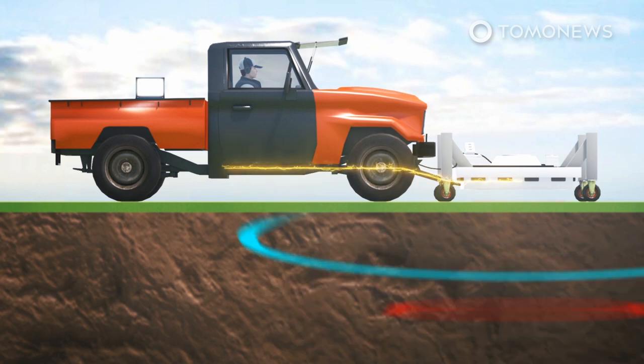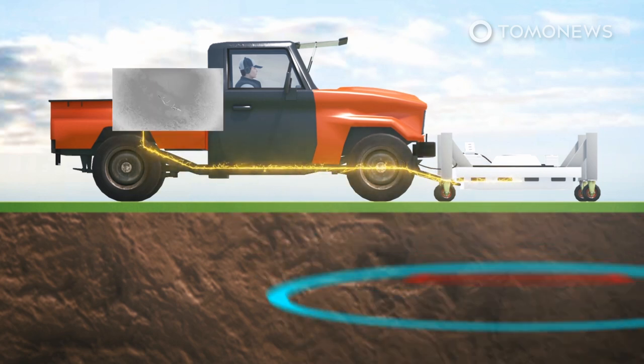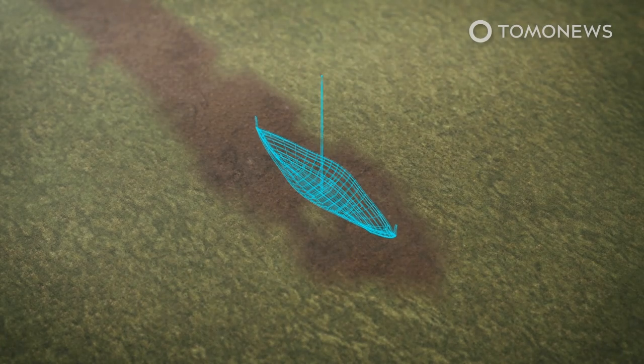A processing unit then analyzes the physics of the bounce-back signal to create a clear image of the types of materials located under the ground. In this way, researchers have found that the undisturbed site contains many buildings and a longboat buried long ago as part of the funeral of a tribal leader to ensure safe passage into the afterlife.